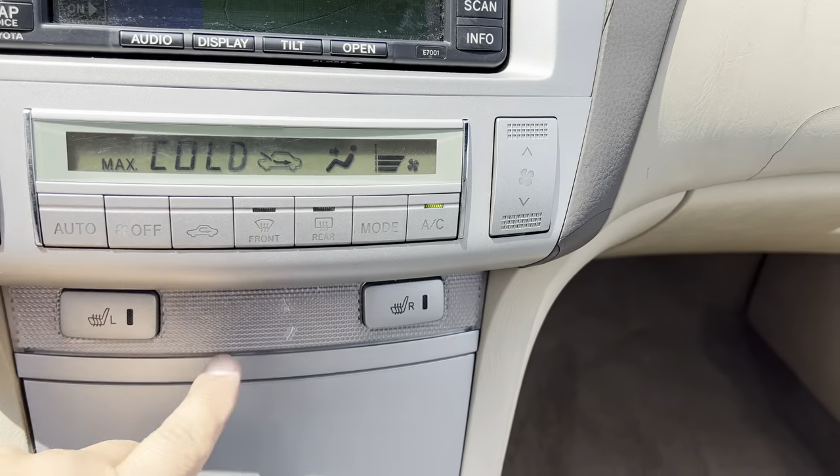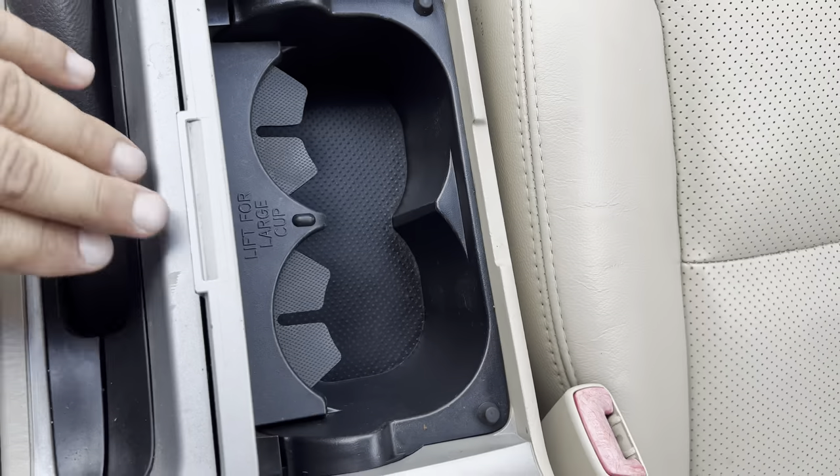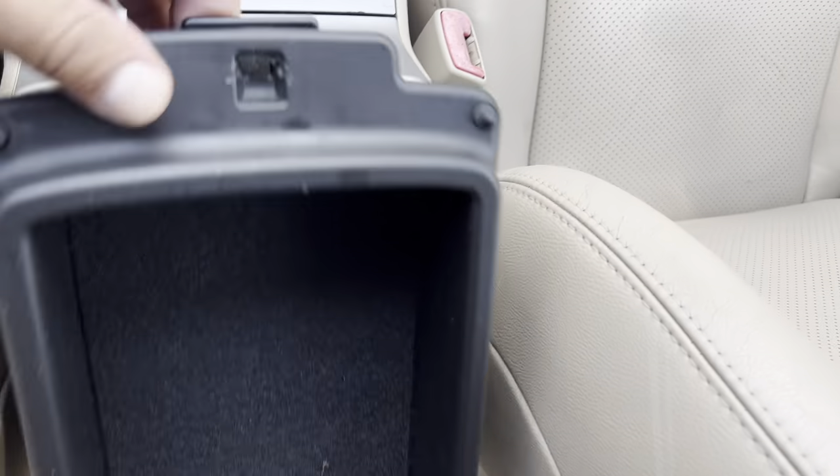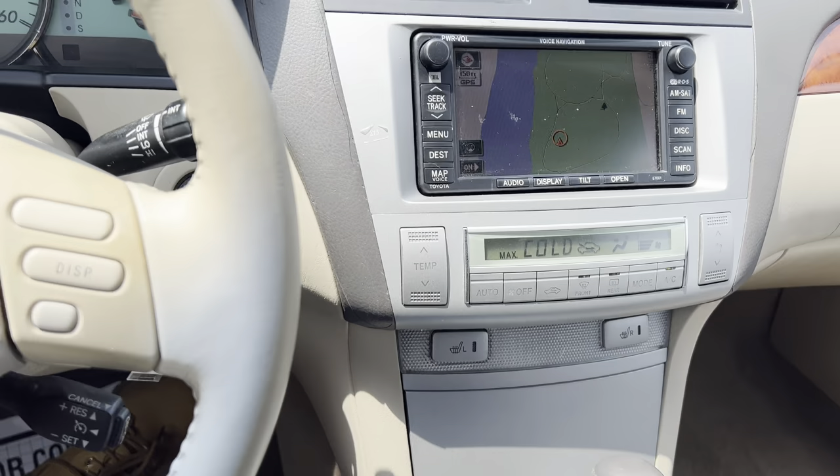Digital climate control, heated seats, storage area, cup holders, armrest, more storage, and another outlet to charge up your phones.